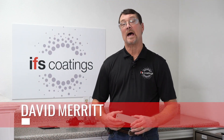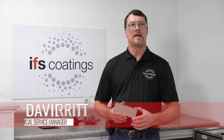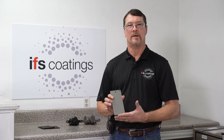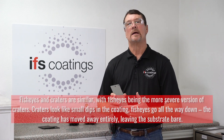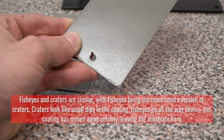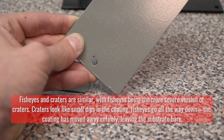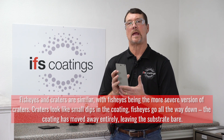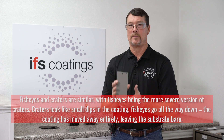Hello, I'm David with IFS Coatings. I'm the Technical Service Manager, and today we're going to talk about craters in a powder coated finish. What is a crater or a fisheye? It's basically a contaminant that is on either the surface or has manifested itself on top of the coating, which can go all the way to the surface or can make a crater on top of the powder coated surface.